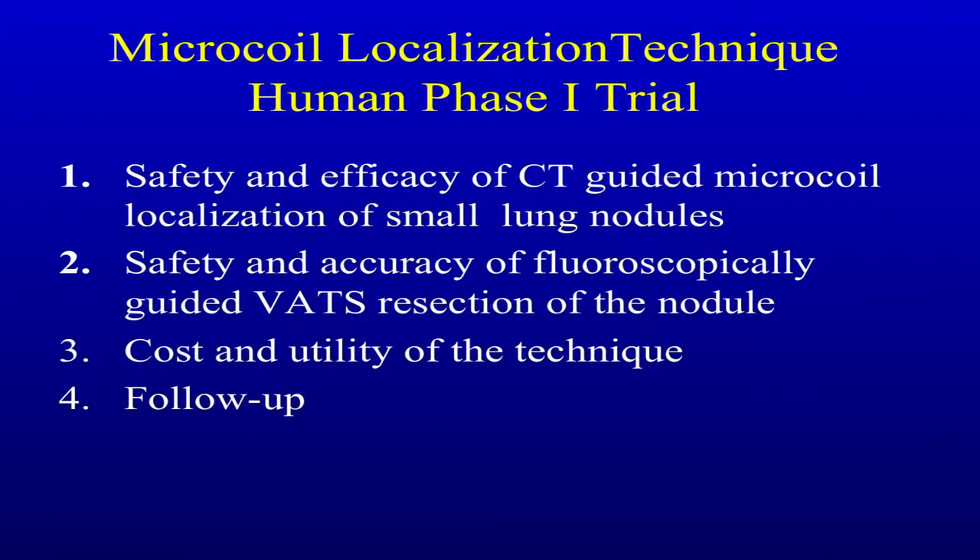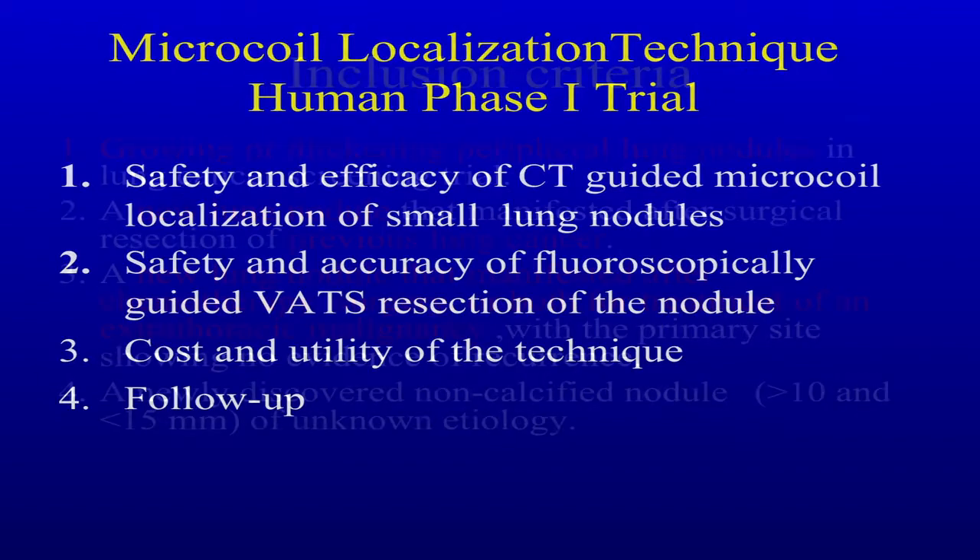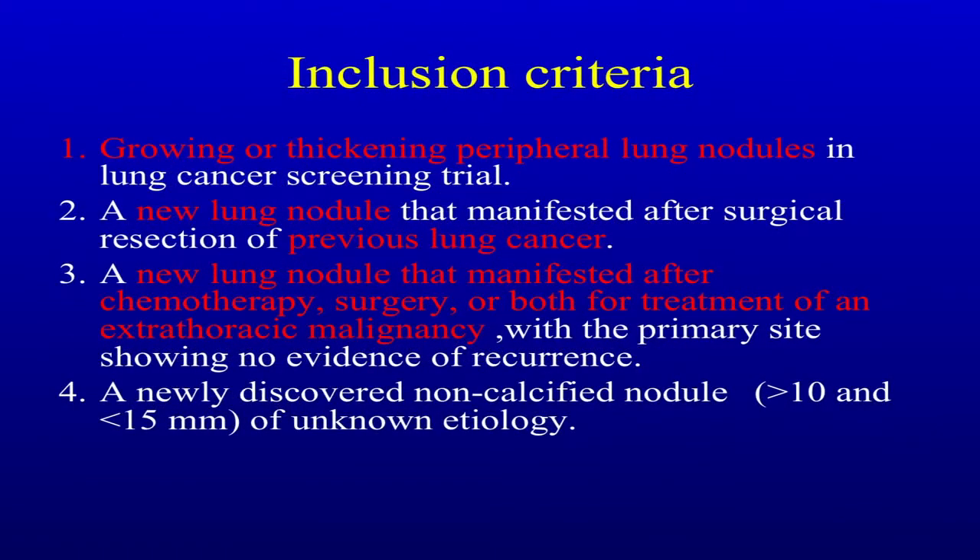We looked at the safety and efficacy of the coil introduction, the VATS resection, cost and utility, and follow-up. Our inclusion criteria are growing or thickening peripheral lung nodules in a lung cancer screening trial; a new lung nodule after surgical resection of a previous lung cancer; a new lung nodule after chemotherapy or surgery for treatment of an extrathoracic malignancy with evidence of recurrence; and a newly diagnosed non-calcified nodule.